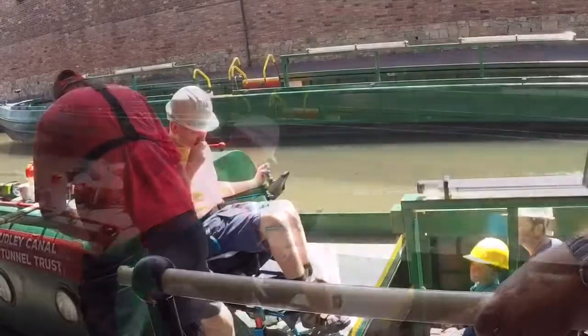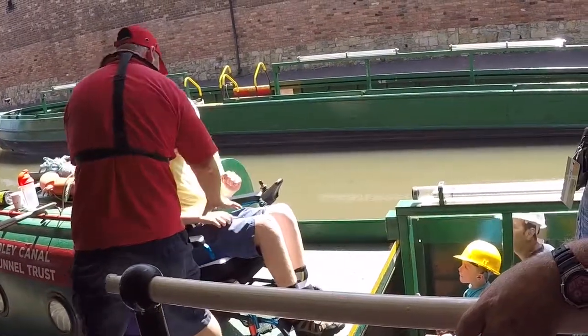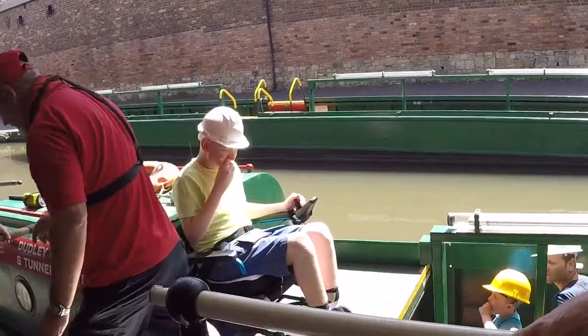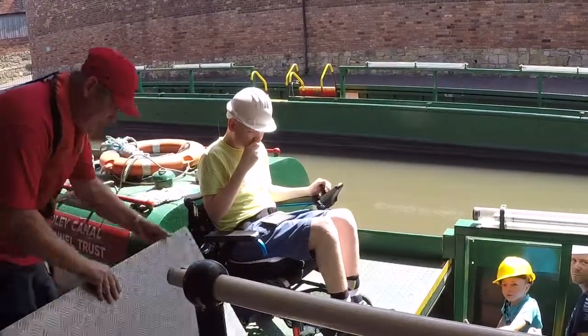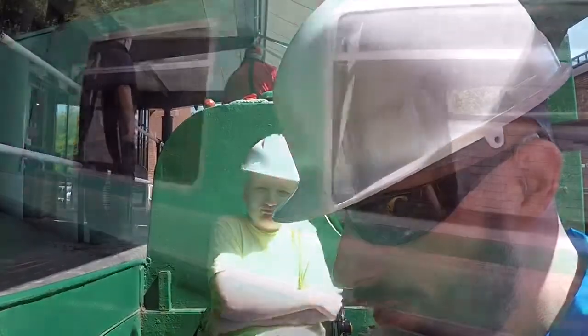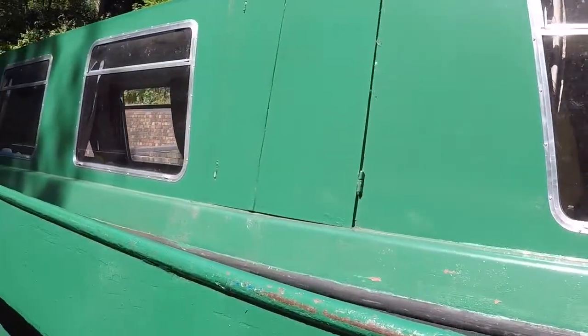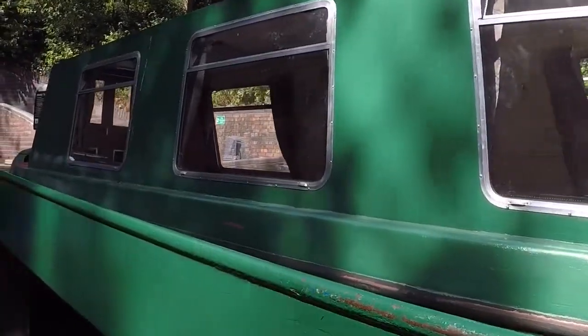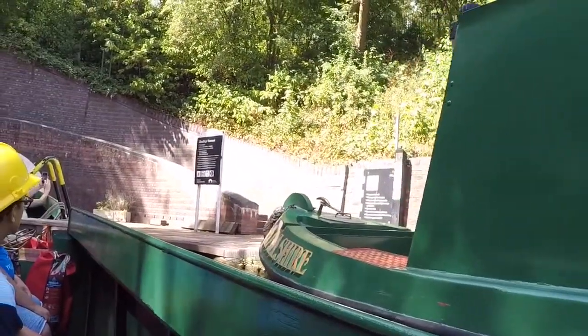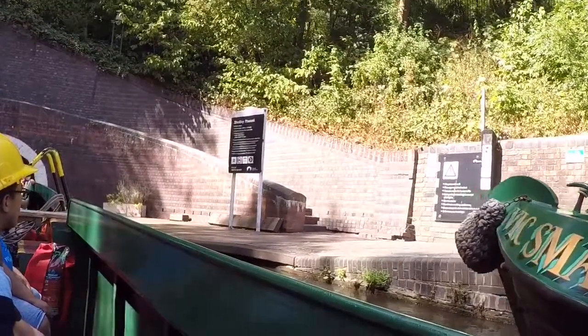Look at those driving skills getting on board. It locks automatically when it's off. So we're all on now, ready for our trip. The captain says if anything goes wrong he'll tell us what to do. We've got the Lord Ward's Tunnel — it's a stone-lined tunnel but it looks so different in person.